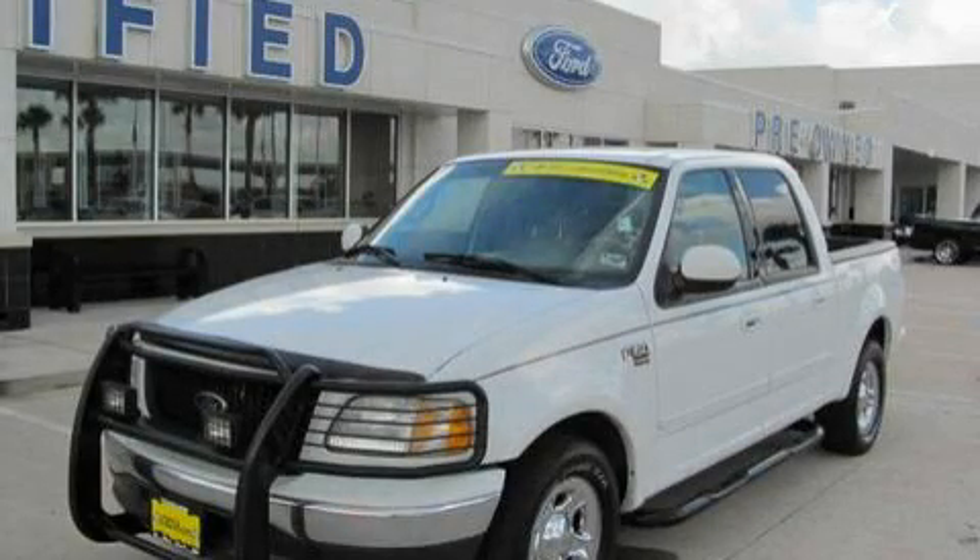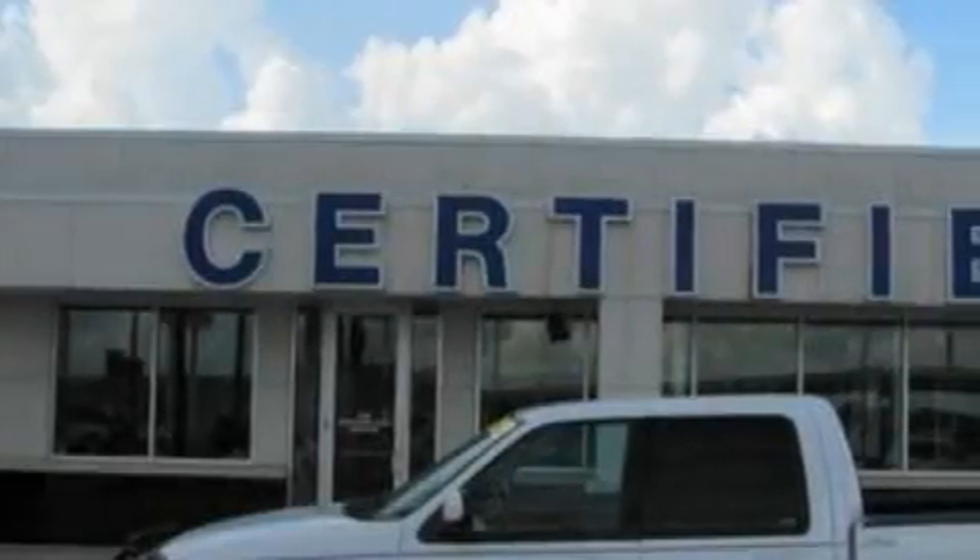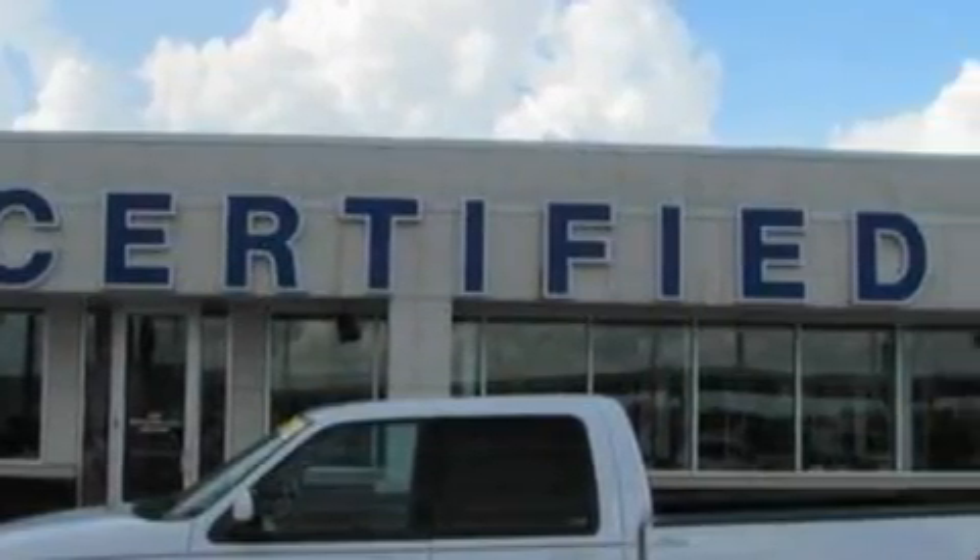This is a 2002 Ford F-150. It has what you need for work as well as what you want for play. It has a 4.6-liter 8-cylinder engine and a 4-speed automatic transmission.